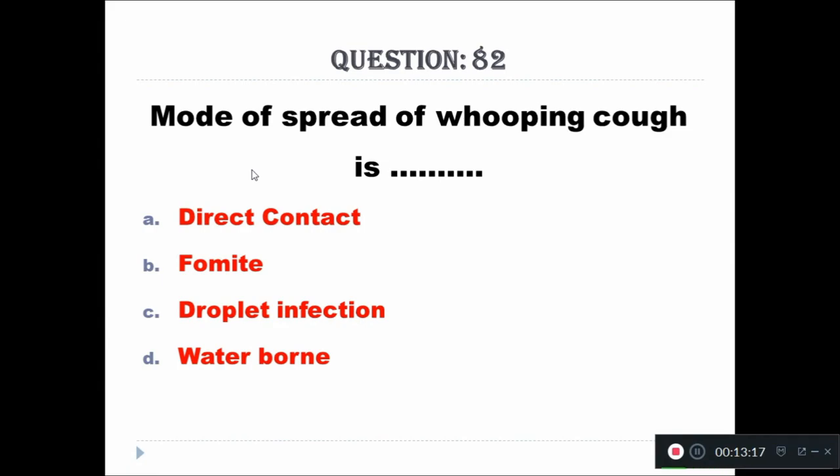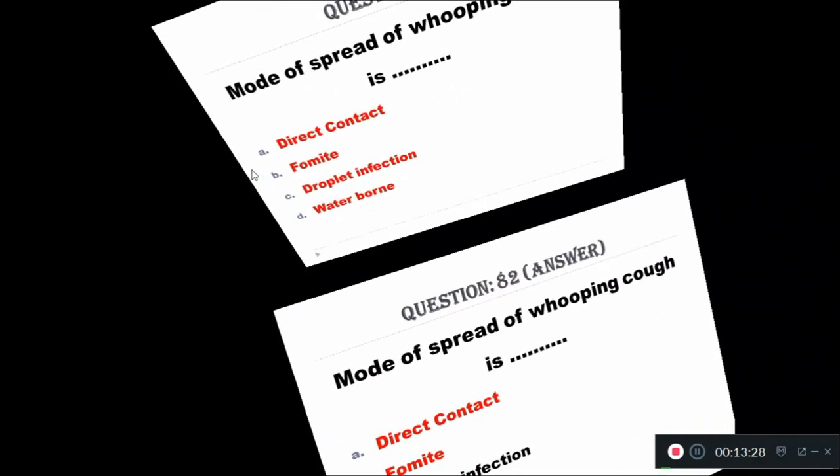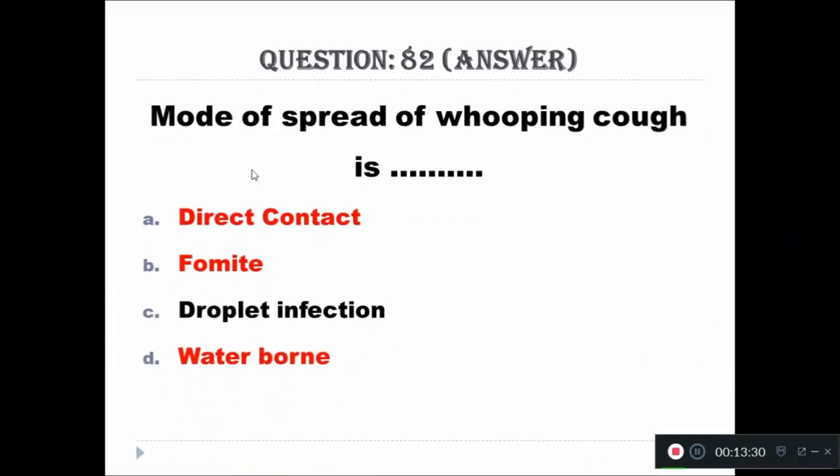Question 82: Mode of spread of whooping cough is — Option A: direct contact, Option B: fomite, Option C: droplet infection, Option D: waterborne. The right answer is droplet infection.